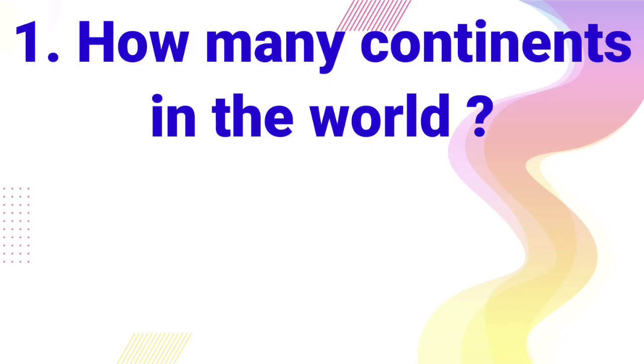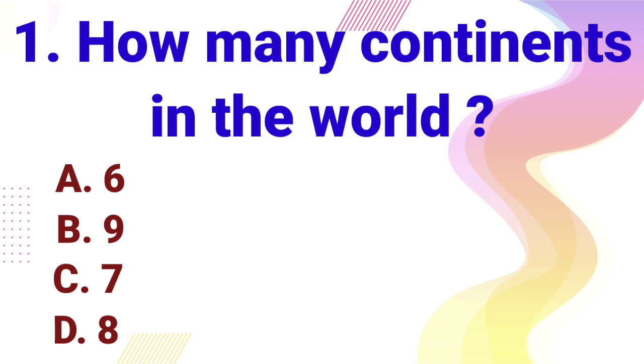How many continents in the world? A. 6, B. 9, C. 7, D. A. Answer is 7.